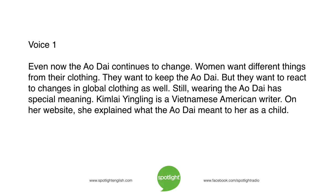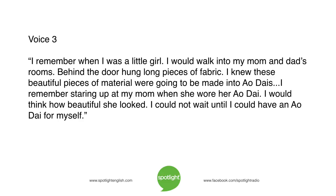Kim Lai Yingling is a Vietnamese American writer. On her website, she explained what the ao xai meant to her as a child: "I remember when I was a little girl, I would walk into my mom and dad's room. Behind the door hung long pieces of fabric. I knew these beautiful pieces of material were going to be made into ao xais. I remember staring up at my mom when she wore her ao xai. I would think how beautiful she looked. I could not wait until I could have an ao xai for myself."